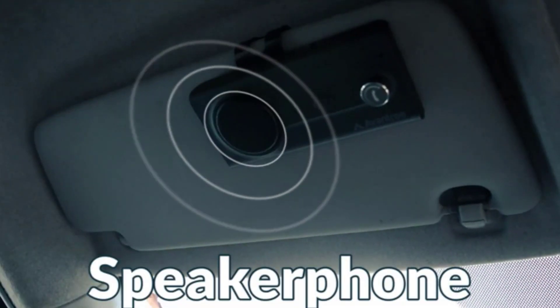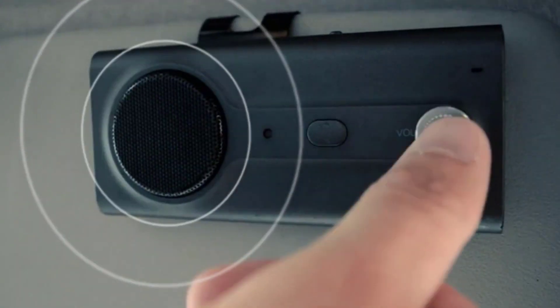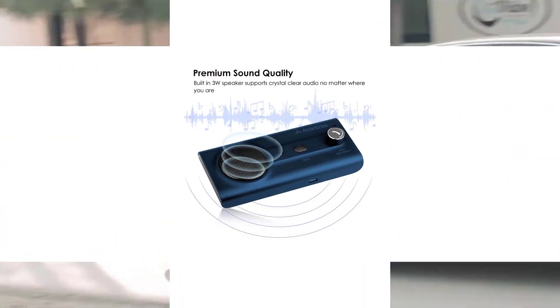It is designed to deliver a high-quality audio experience for both music and calls, whether you are driving around the corner or across the country. The device can connect to two phones simultaneously, meaning you can connect one to your personal phone and another to your professional phone.